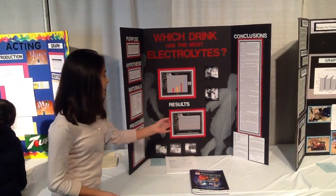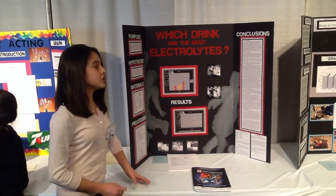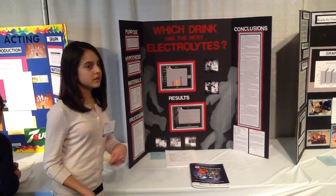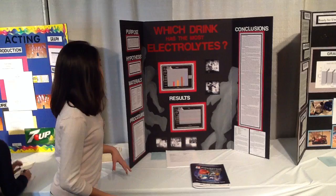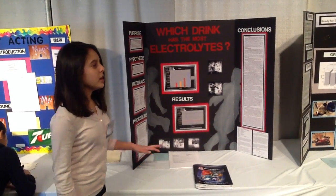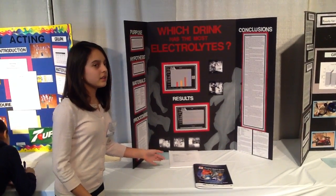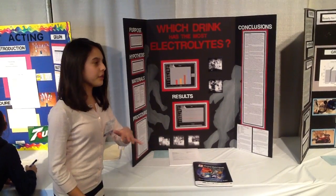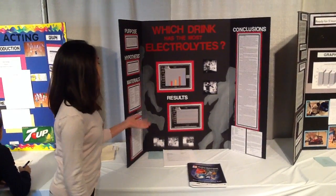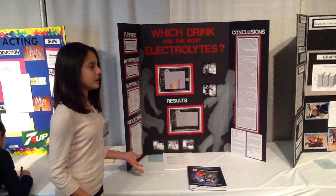I did 30 trials of each drink using 30 milliliters of solution in each cup. Each time I used a different sample of solution and cleaned the sensor in distilled water. I waited 30 seconds before taking the reading. I chose 30 seconds because during preliminary testing I saw that the multimeter readings would go up and then start to plateau around 30 seconds, staying about the same.